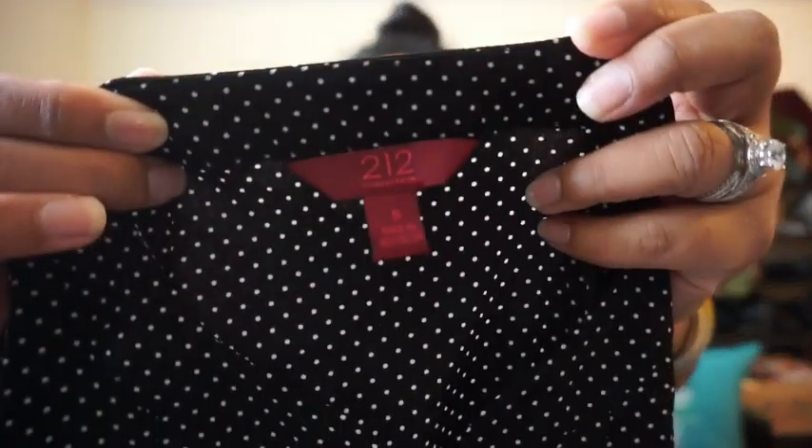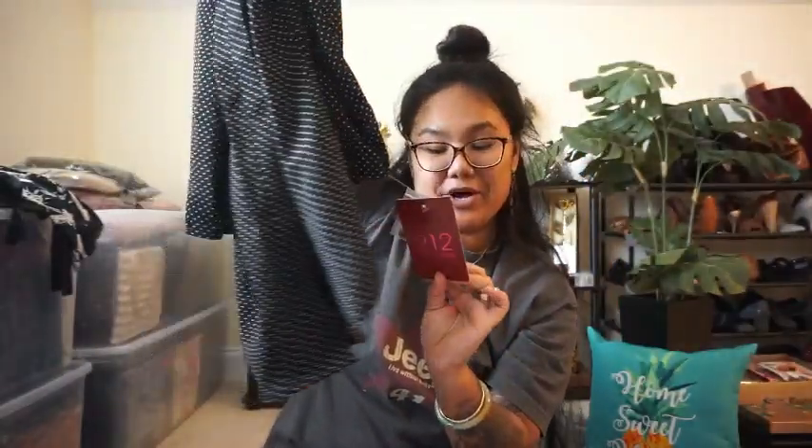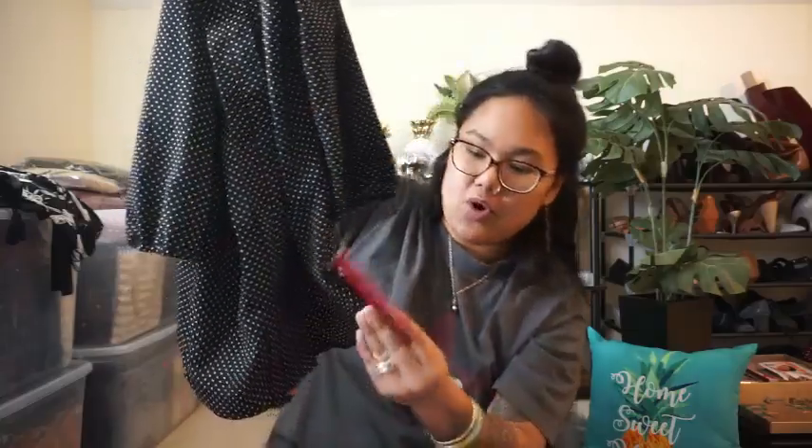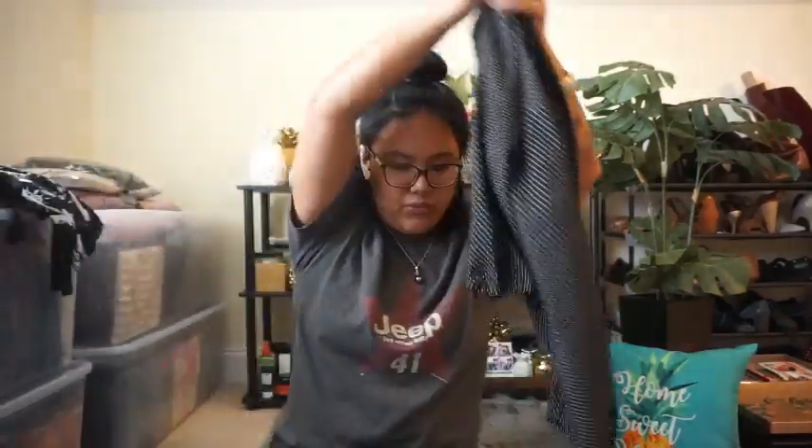I feel like Jenna on Empty Hanger with her grandma sending boxes — except it's my mom sending me boxes! This is from 212 Collection. Not too familiar with that brand, but this is another small — a nice polka dot blouse. And it is new with tags again, Mom. This is from Kohl's and it retails for $38. This is pretty. Why did my mom not use that?